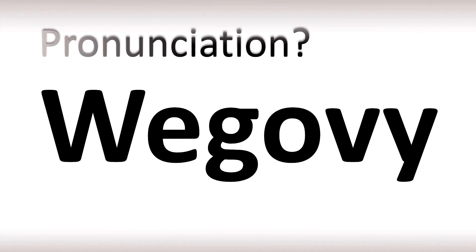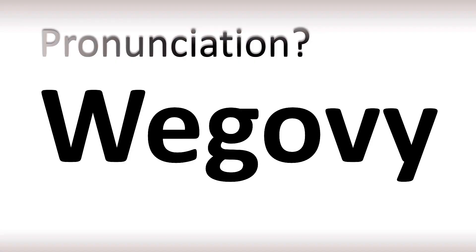We are looking at how to pronounce the name of this medication. We'll be looking at how to say more medical terms as well, like that one — many mispronounced as well.